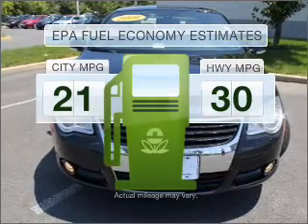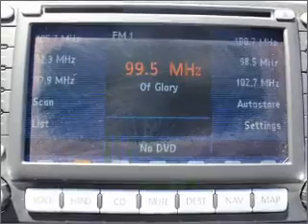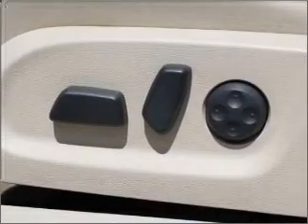Better gas mileage means better long-term driving, and this ride delivers with a great low fuel consumption rate. With an efficient four-cylinder engine connected to a smooth-shifting transmission.